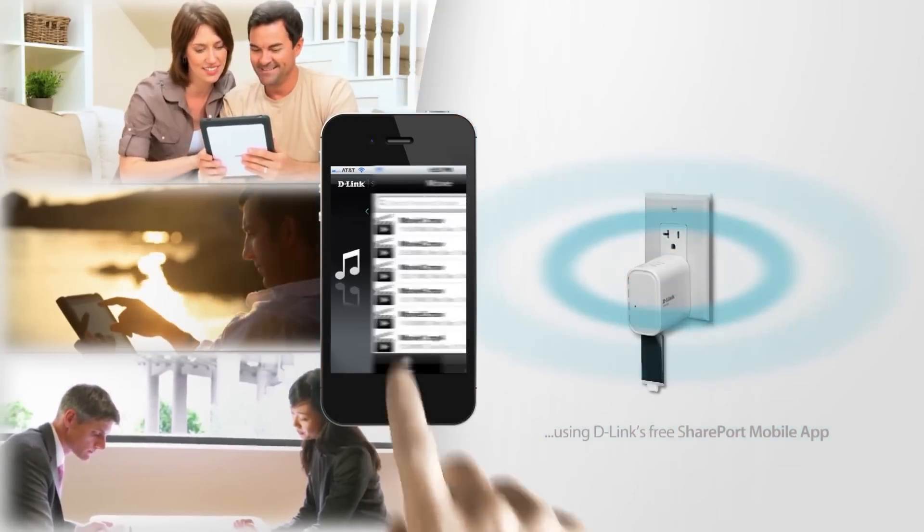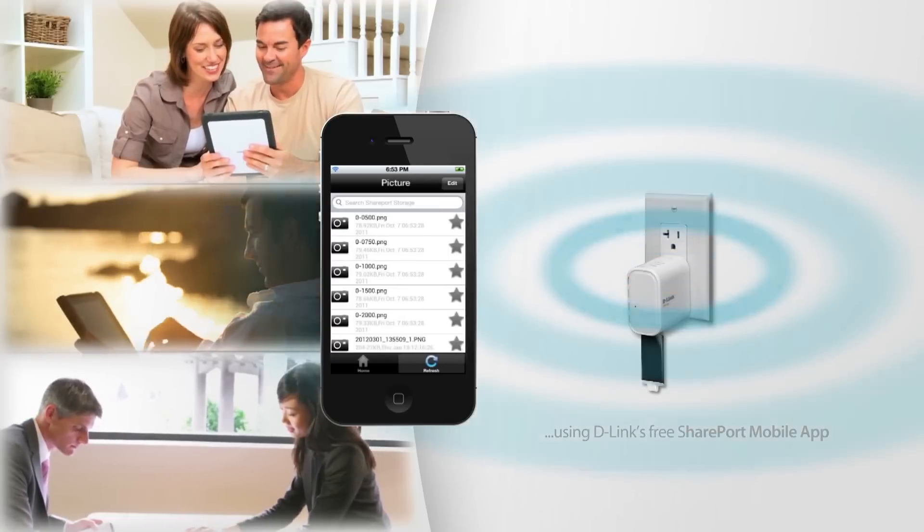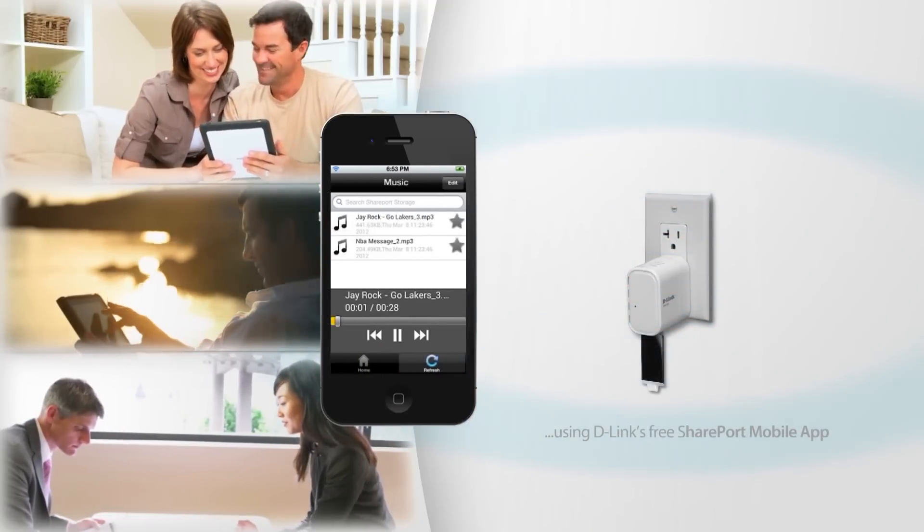It can also act as a storage drive for your iPhone, iPad, or Android device, giving you more capacity for your favorite media.